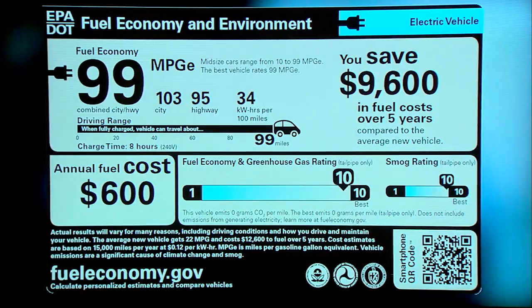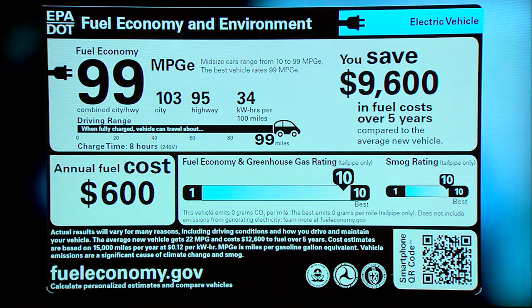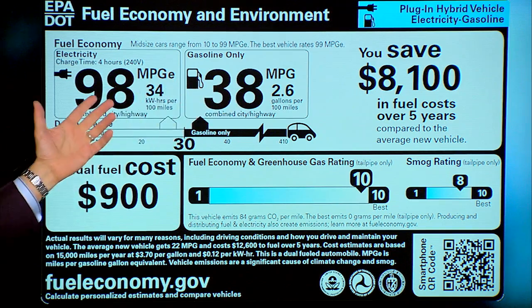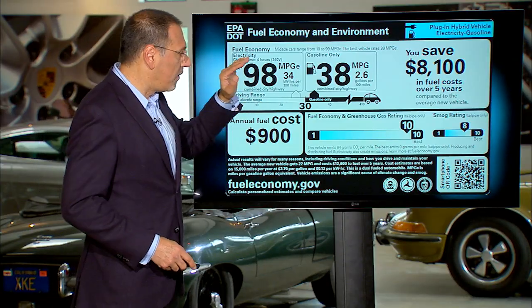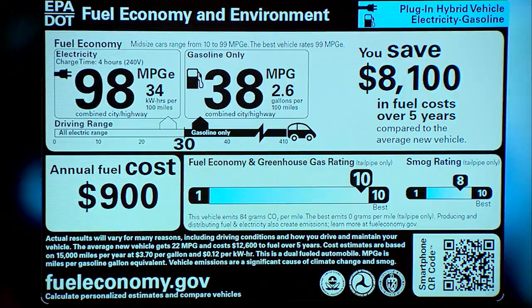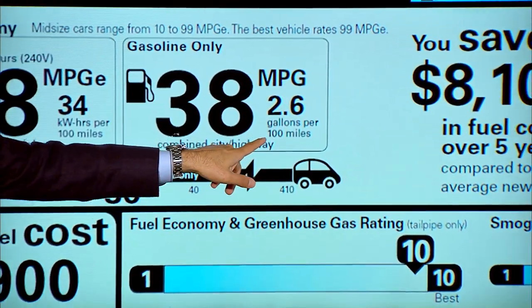If you look at the stickers, it's an interesting story. Here's a battery electric car — all it has is an MPG-E number because it doesn't run in any other mode; there's no gas involved. Go to a plug-in hybrid and it gets very busy. Here's your MPG-E on the left, which shows the pure electric running. On the right, here's the blended system number showing that it can also run on gas — that's your MPG number. Also notice what's in the fine print on these new stickers.